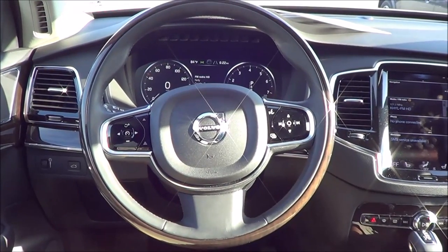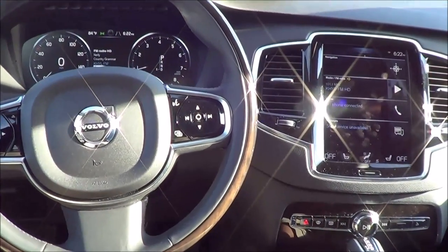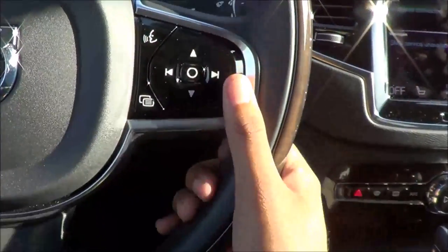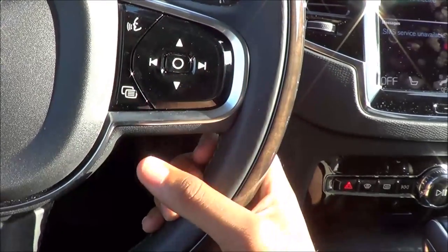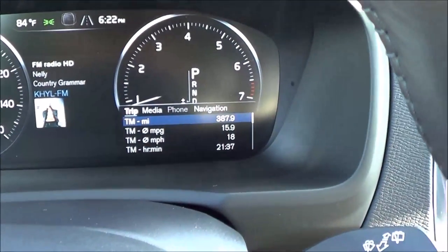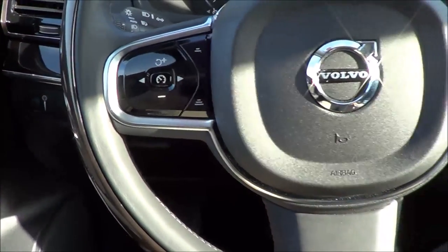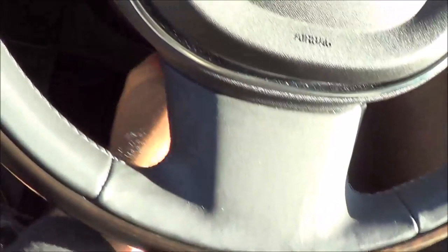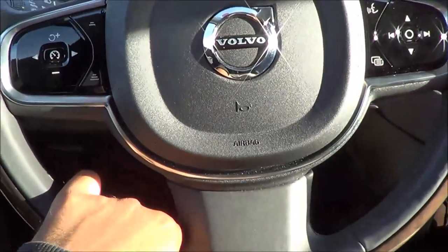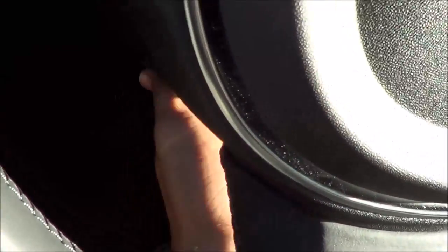The steering wheel design is very good-looking, high-quality, and very stylish — can't complain. It's their freshest steering wheel design. We have steering wheel-mounted audio controls, voice recognition, and a button to control the TFT instrument cluster. Cruise control is also on the wheel. It manually tilts and telescopes, with optional power tilt and telescoping, and there's a really good range of adjustment on the telescoping.